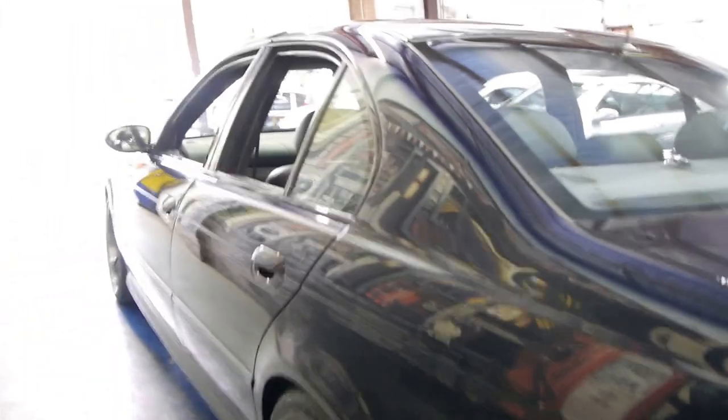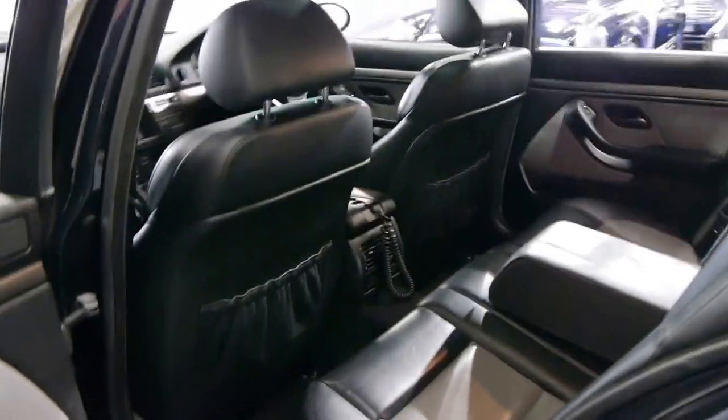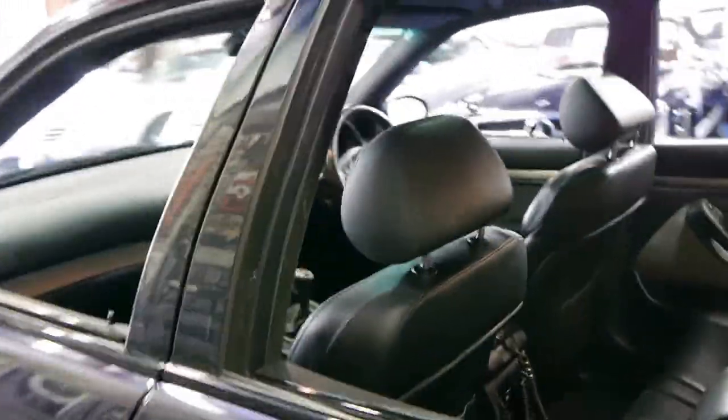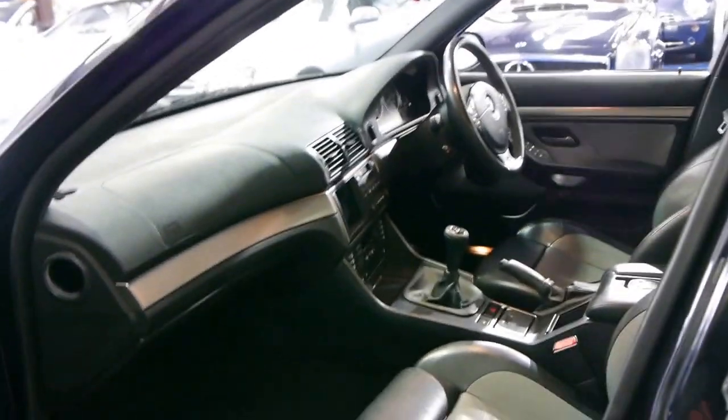Whether you're looking for a car to drive around to drop the kids to school or for practicality, you can certainly buy one of these. Yet if you want to take it to the race track, you can do that as well — you've got the best of both worlds. The performance isn't far apart from something like a 911 Carrera.